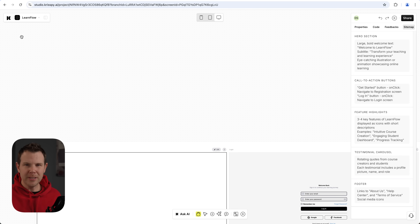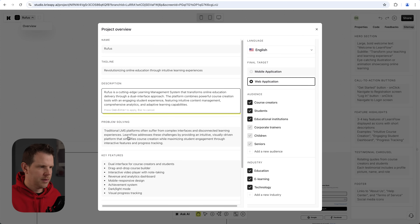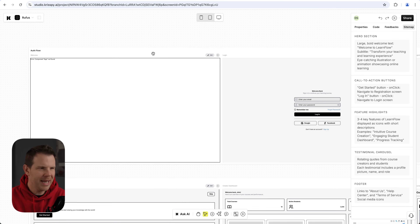I noticed they're still calling the app 'LearnFlow,' so let me go ahead and update that — I'll click on the name, go to Overview, and type in the correct name. While I'm here in the project overview, you've got everything from the onboarding: if you change your mind and want to redo things, you can change the audience, the key features, and regenerate the mock-ups. I did have a few key screens that never got generated, so let's see how to fix that.